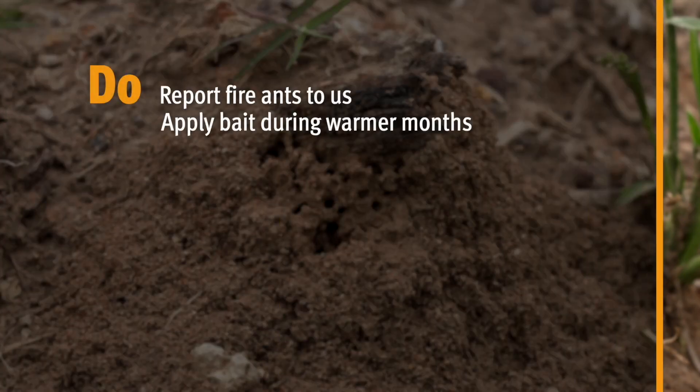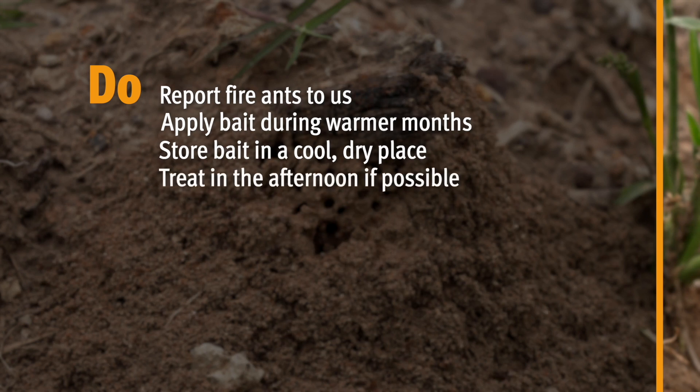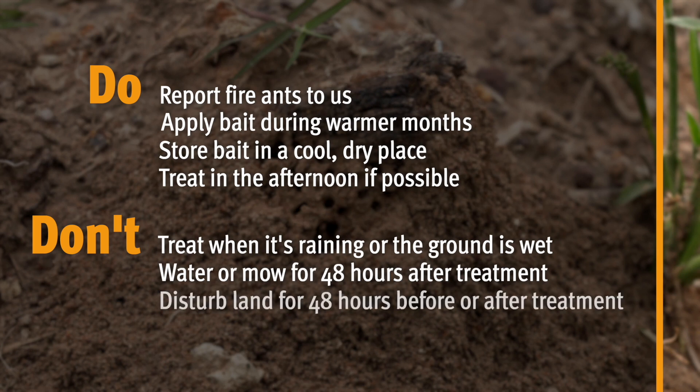Apply fire ant bait during the warmer months, typically between September and June, when the ants are actively looking for food. Store bait in a cool dry place. When it is warm, apply the bait in the afternoon, as strong UV light makes the bait break down faster. Don't apply bait when it is raining or the ground is wet. Don't water or mow for 48 hours after the bait is applied, and don't disturb land to be treated 48 hours before or after bait application.